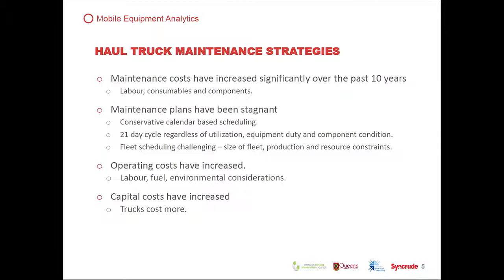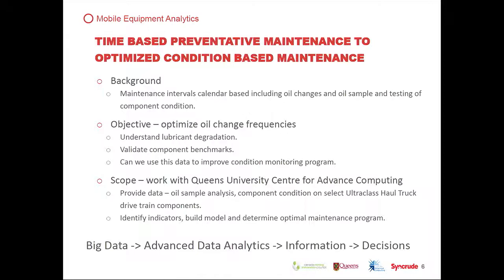Along with this, operating costs have increased — labor, fuel, environmental considerations — and capital costs have increased as well. Trucks just cost more. So that's the scene set. We want to improve our maintenance and reduce our costs. A bit of background on the data side of this.